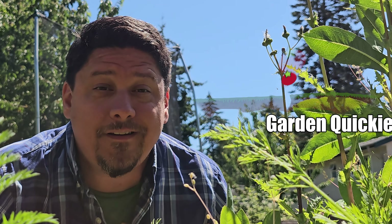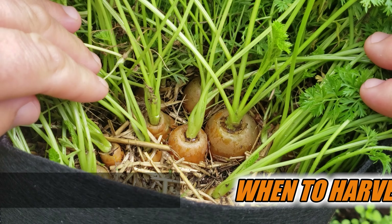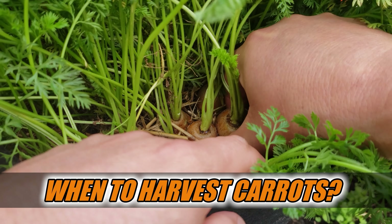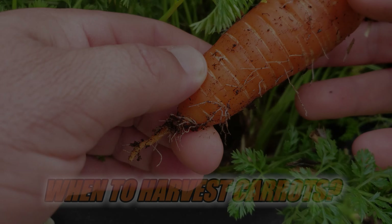Hi, I'm Jeff from the Ripe Tomato Farms. Welcome to another episode of the Garden Quickie — the show where in two minutes or less, we do everything but pick the carrots for you. Today's episode is all about those carrots — more specifically, three things that tell us that this root vegetable is ready to pull up. Time's short, so let's dive in.